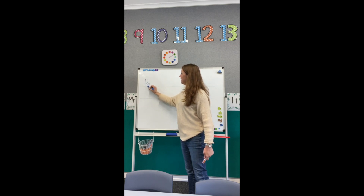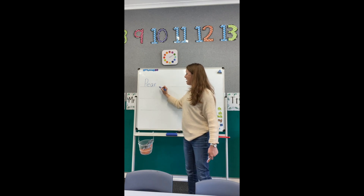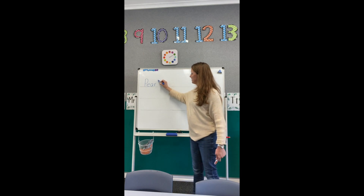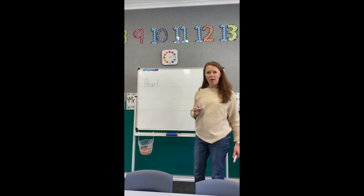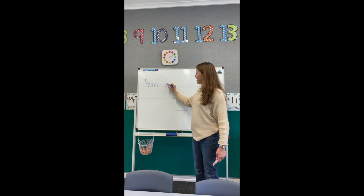P-E-A-R-L. Pearl. Finger space. AND: A-N-D.